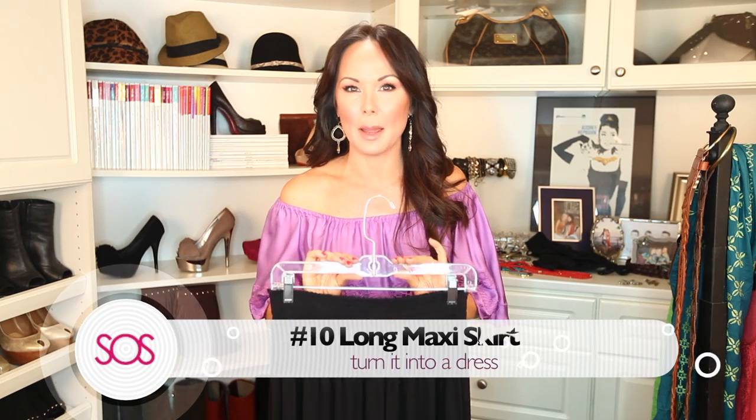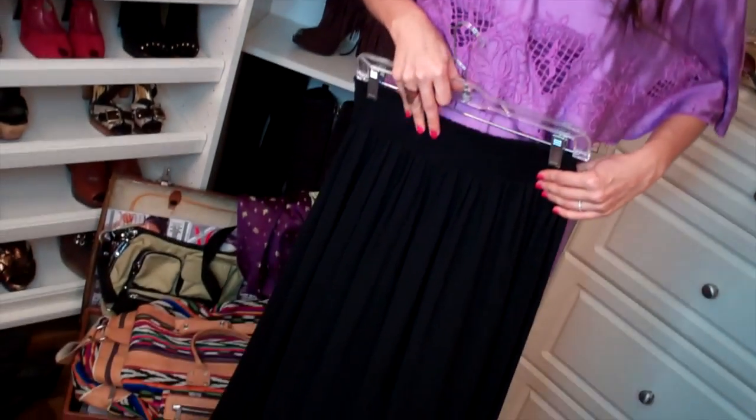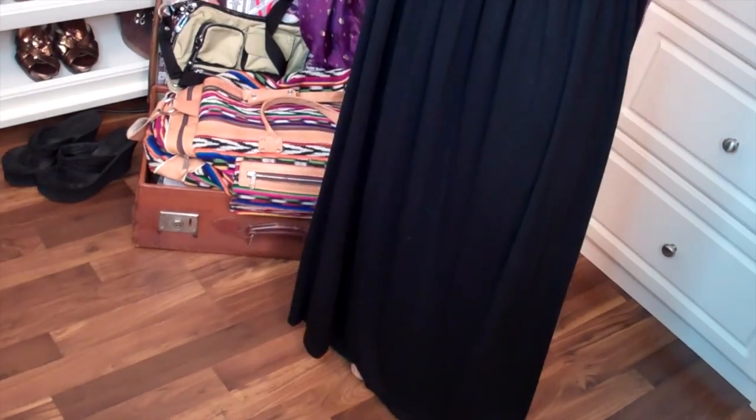We all have to have number ten: a long maxi skirt. You can wear it long, and I'll show you another way to wear it — voilà! You can probably go into your closet right now, find a long skirt with an elastic waistband, pull it up, belt it, and you're good to go. It's a great piece for traveling because you've got several options in one piece of clothing, meaning less in your suitcase.